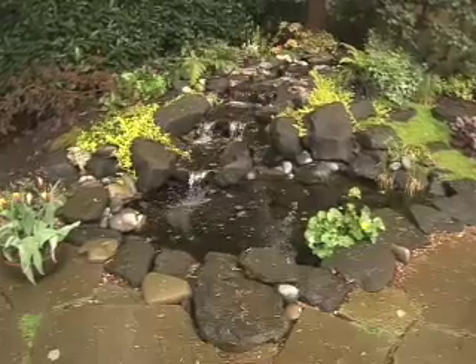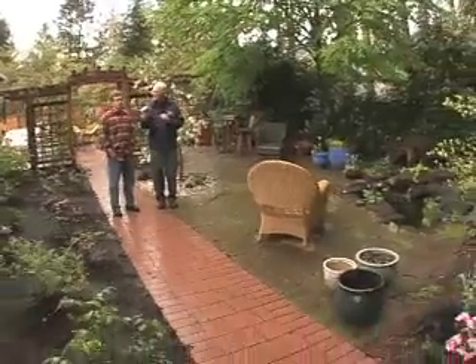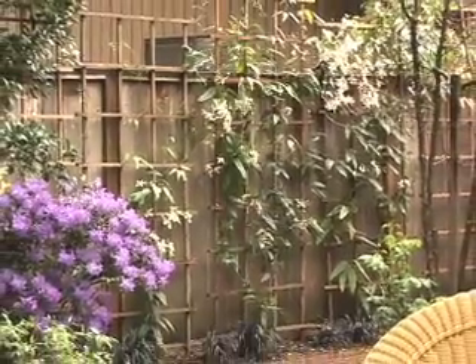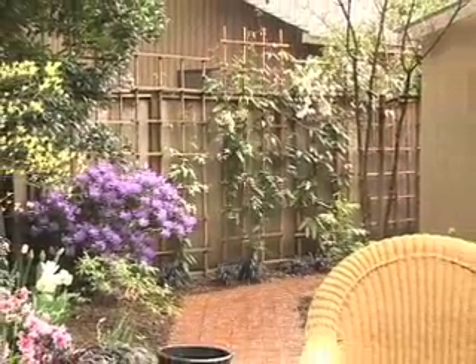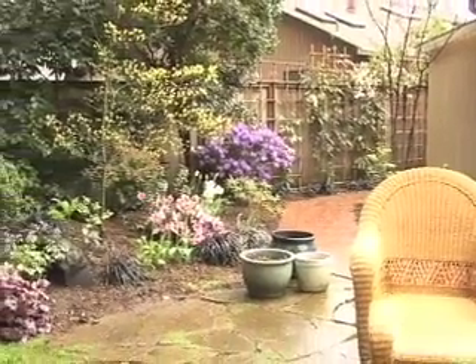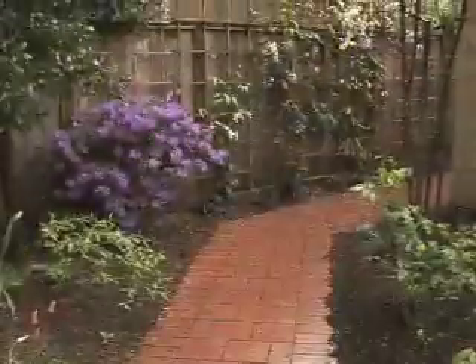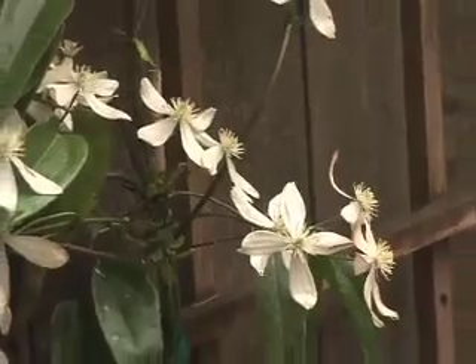When you mentioned that it gives you a little bit of mystery — you want to know what's over there — as you go around the pathway here, what do people find? They find clematis and honeysuckle, which we've started and will train to cover the wall there. I wanted to have a very sensual kind of garden so that you not only see things, you smell things and you hear things. The water draws you around here, and the scent of the honeysuckle and clematis draw you around that side.